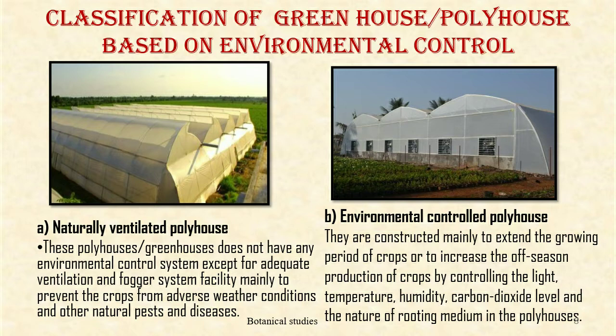Naturally ventilated poly house: this poly house or greenhouse does not have any environmental control system except for adequate ventilation and fogger system facility, mainly to prevent the crops from adverse weather conditions and other natural pests and diseases. Environmental controlled greenhouses are constructed mainly to extend the growing period of crops or to increase off-season production by controlling light, temperature, humidity, carbon dioxide level, and the nature of the rooting medium.